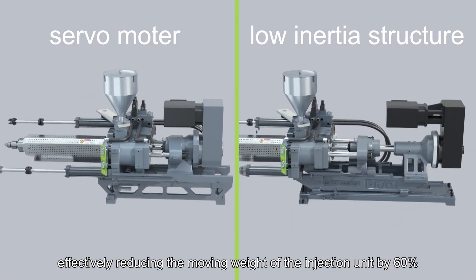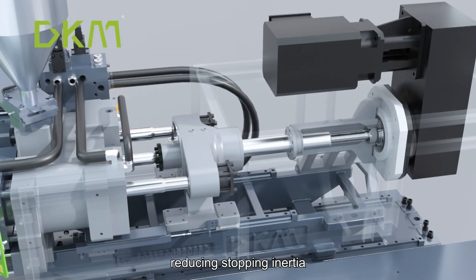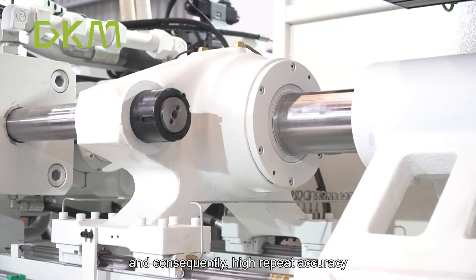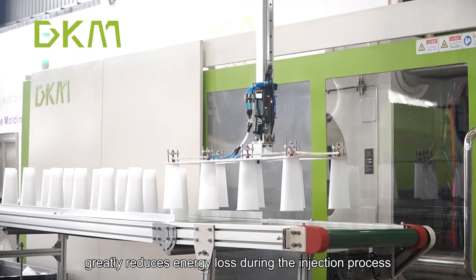The high-precision low-inertia injection molding technology effectively reduces the moving weight of the injection unit by 60%, reducing stopping inertia. This achieves high injection speed, high stopping precision, and consequently high repeat accuracy.